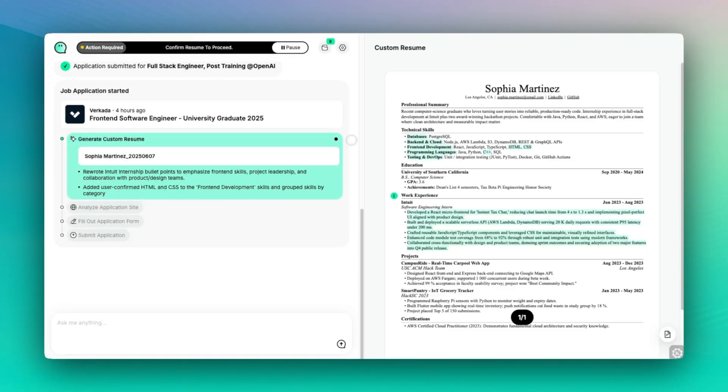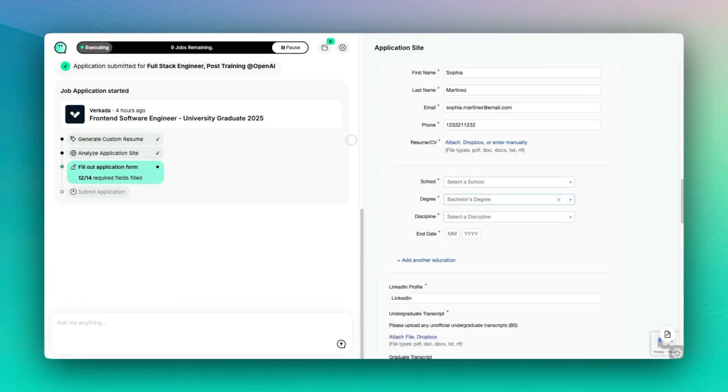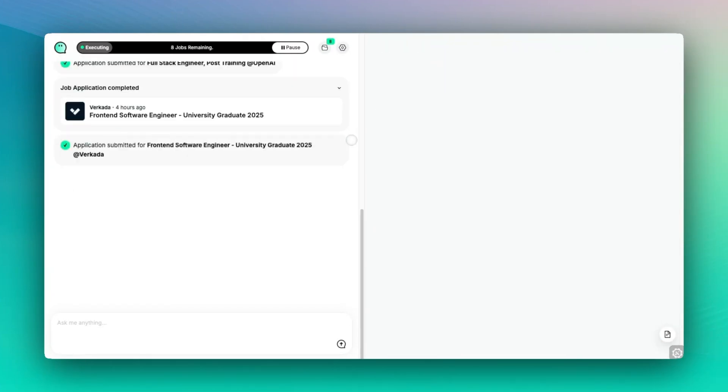Typically, you'd be applying for jobs with the same resume over and over, but the success rate for that is a lot lower versus customizing the resume for the hiring manager to make sure you're a better fit for the position.